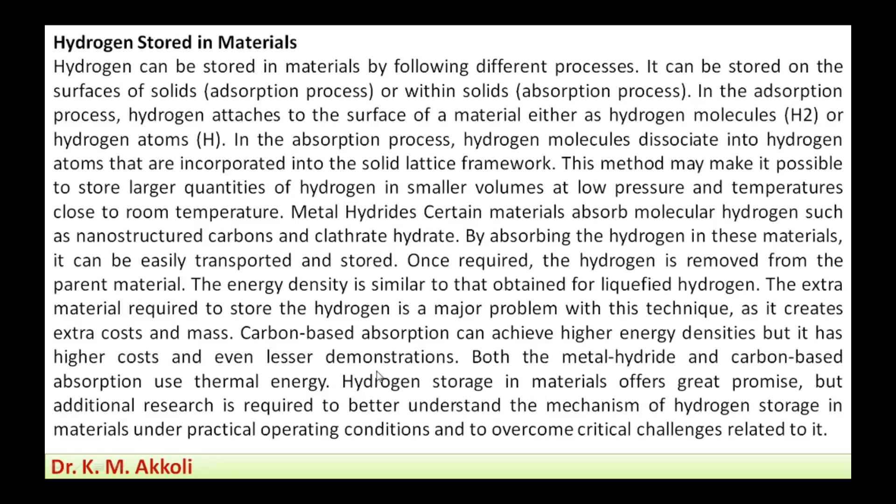Carbon-based absorption can achieve higher energy densities but at a higher cost, with fewer demonstrations so far. Both metal hydride and carbon-based absorption require thermal energy for the storage process. Hydrogen storage in materials offers great promise, but additional research is required to better understand the mechanisms under practical operating conditions.